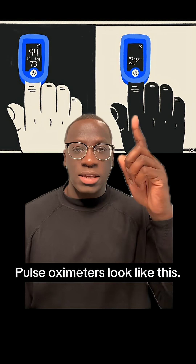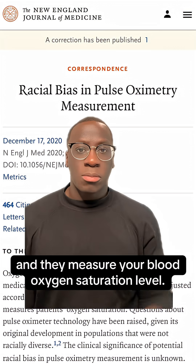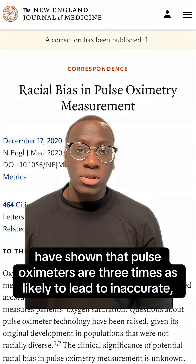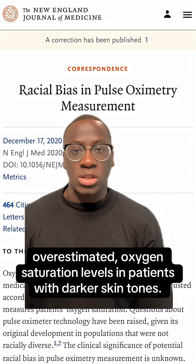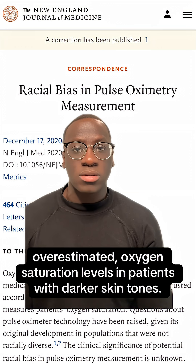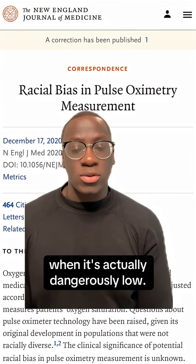Pulse oximeters look like this. They're devices you put on your finger and they measure your blood oxygen saturation level. But studies have shown that pulse oximeters are three times as likely to lead to inaccurate, overestimated oxygen saturation levels in patients with darker skin tones, meaning patients may appear to have normal oxygen levels when it's actually dangerously low.